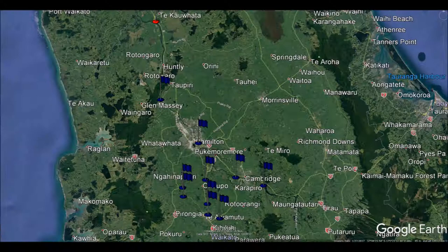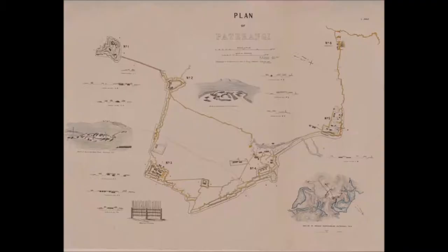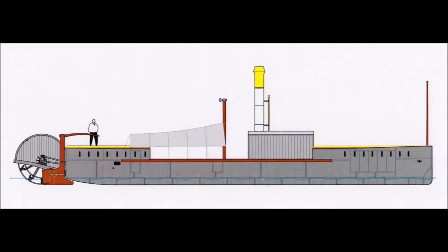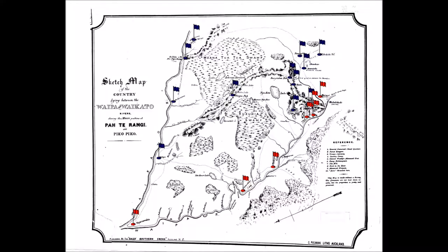Following the Battle of Rangaruri, the British army advanced up the Waipa River until they encountered the formidable line of Pa we refer to as the Patarangi Line, that defended the agricultural heartland of the Waikato. They camped at Terore, where they suffered supply line issues due to the wrecking of the Avon — issues that were only resolved when the new steamer, the Kohiroa, arrived on the river.